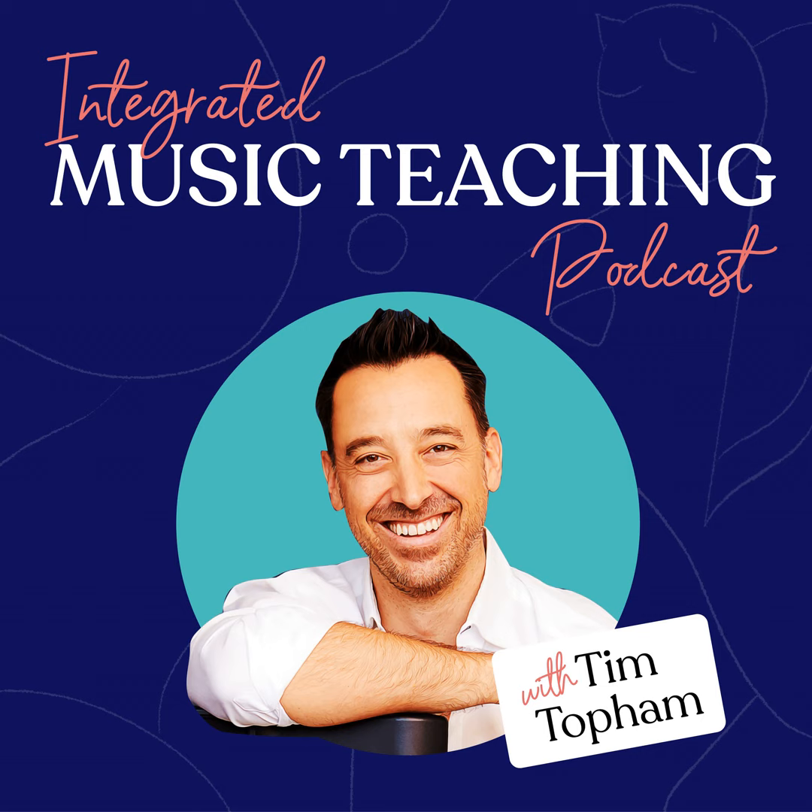R is for Repertoire — all music teaching is based on the music students learn, so getting this right is vital. This step focuses on choosing repertoire that inspires, is pedagogically interesting, and most importantly aligns with the educational journey for each student. Pedagogically interesting means understanding what the repertoire is trying to achieve, what pedagogical themes run through it, and how they align with what the student needs.